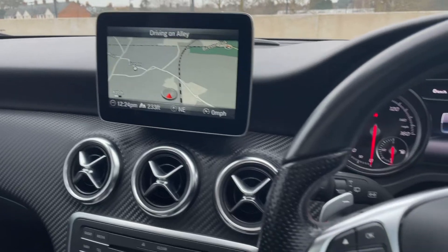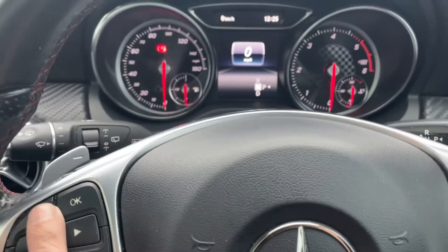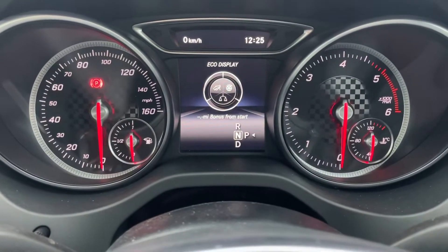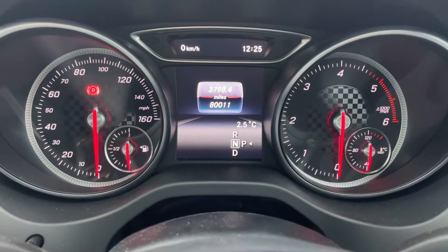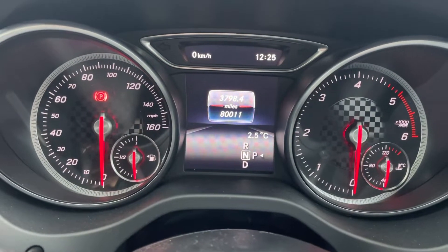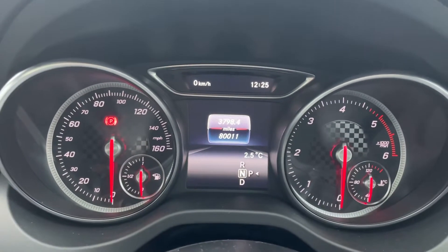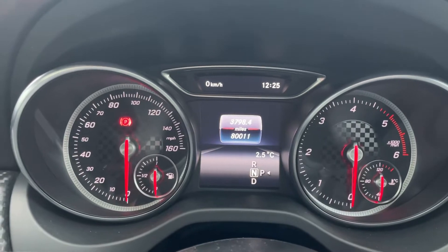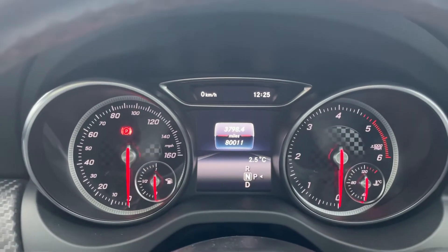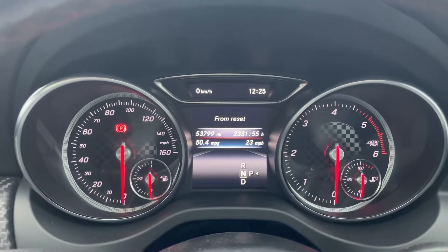Right now I'm in Oxford, just a car park, and I want to show you that I've reached over 80,000 miles. I've had the car since May 2018, so almost more than three years.